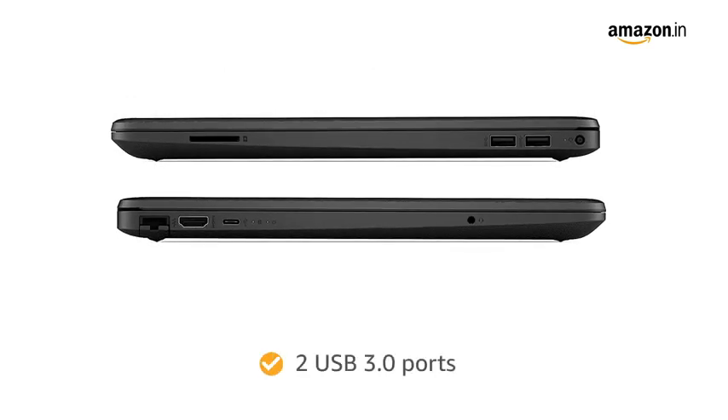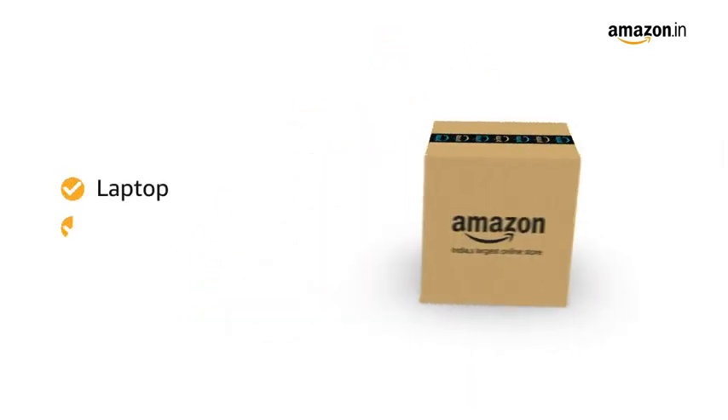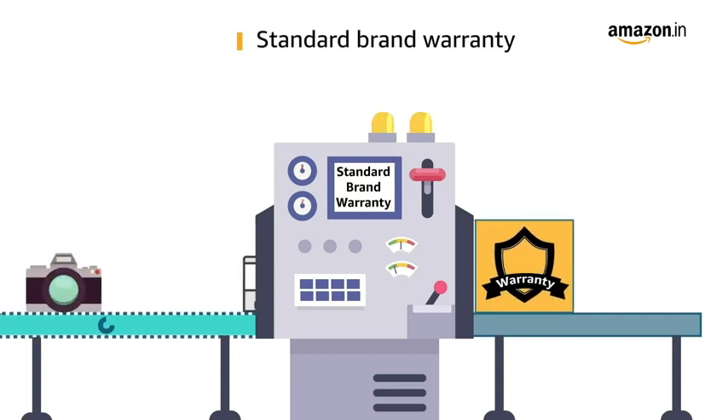The laptop comes with 2 USB 3.0 ports for easy connectivity. Inside the box, you find the laptop and a power adapter. This laptop comes with a standard brand warranty.